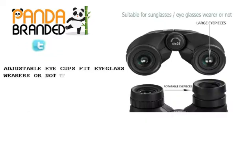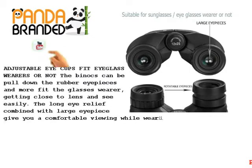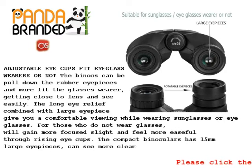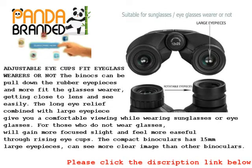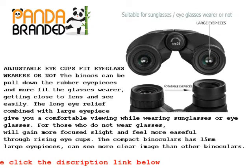Adjustable eye cups fit eyeglass wearers — the binoculars allow you to pull down the rubber eyepieces to better fit glasses wearers, getting closer to the lens and seeing more easily. The long eye relief combined with large eyepiece gives you a comfortable viewing while wearing sunglasses or eyeglasses. For those who do not wear glasses, rising the eye cups will gain more focused sight and feel more at ease. The compact binoculars have 15mm large eyepieces, giving a clearer image than other binoculars.